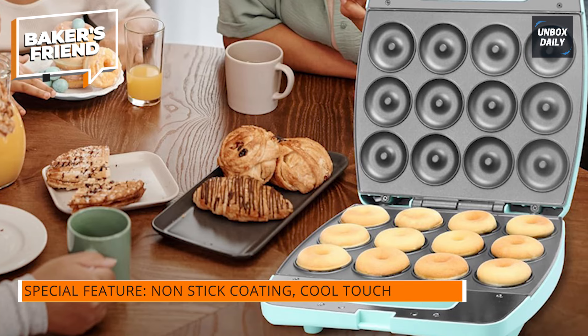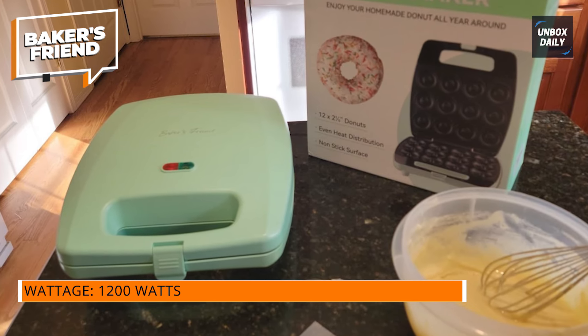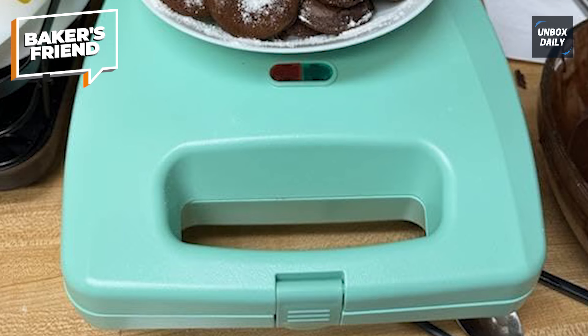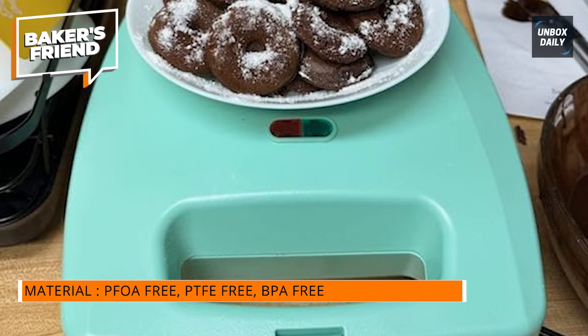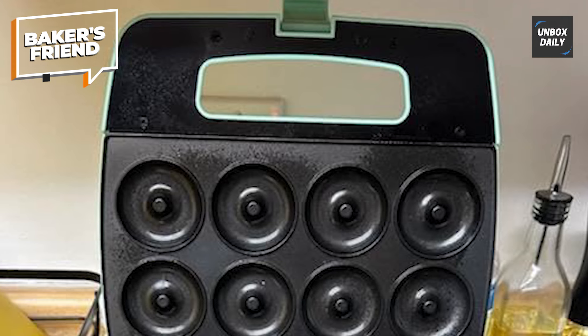You can simply choose your preferred batter, such as cake mix, brownie mix, or any other sort of batter. It is really simple to operate — even youngsters can do it with ease. The two non-stick surfaces allow for easy cleanup with no mess. Every time you use it, the double-sided non-stick surfaces, PFOA-free, cook all 12 tiny donuts equally, ensuring consistent results.